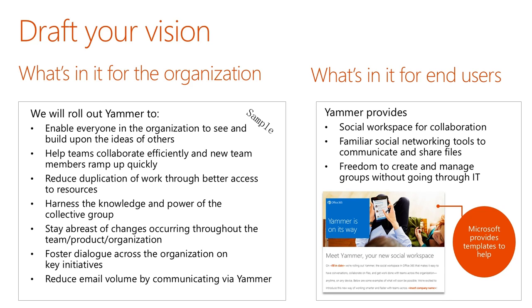You'll tell end users that Yammer is going to make their life easier because they'll be able to collaborate with team members across different locations or around the world in a social workspace that's familiar and leverages the same conversational gestures we use in other social networking. Microsoft has created a number of templates that you can use when you're ready to communicate about Yammer to your end users, and all of that messaging is already baked in. The templates are customizable so you can change them as makes sense.